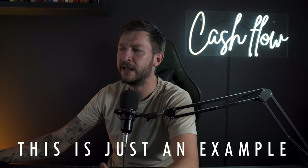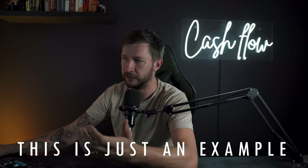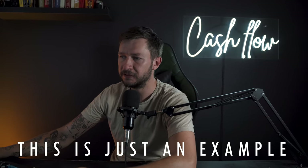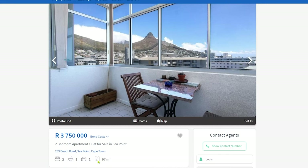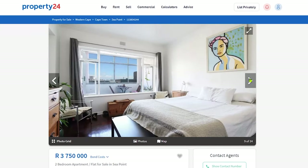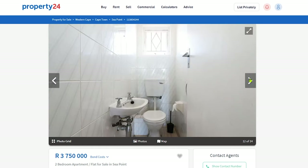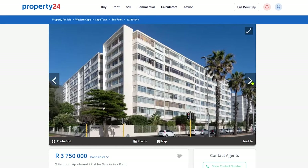I went ahead and searched for a property in Sea Point, which is a very popular area. We can see that this property is listed for 3.75 million Rand — it's a two-bedroom, one-bathroom, 97 square meter apartment with some beautiful views. It has a couple of old finishes like the floor, and here's a shot from outside the building.